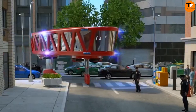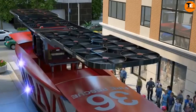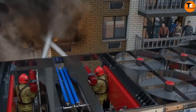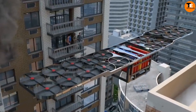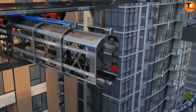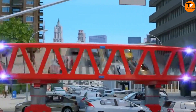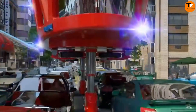Ideal for busy city conditions, it boasts numerous high-pressure nozzles that can be remotely controlled, enhancing safety and accuracy in firefighting. While the concept is still in the prototype stage and not available for purchase, it aims to showcase potential innovations in firefighting technology. The final cost will depend on production methods, market demand, and technological advancements at the time of manufacture.